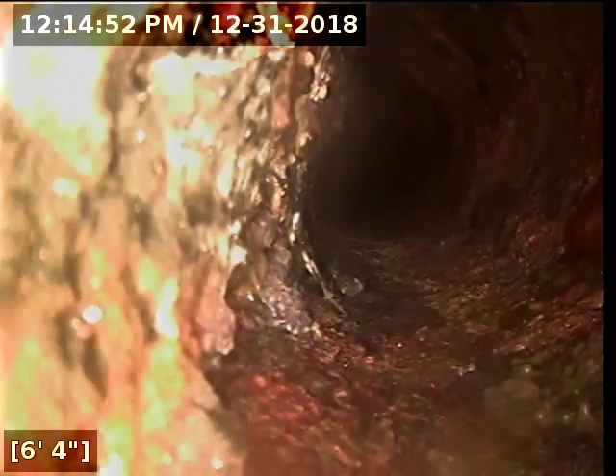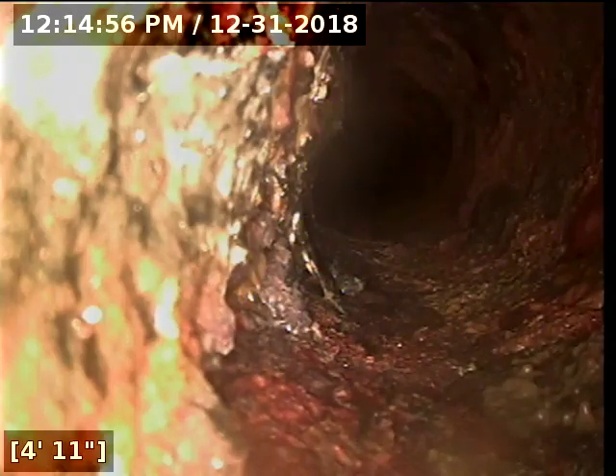I can't get past that point, and not to mention I can't see anything past that point since it's all underwater.